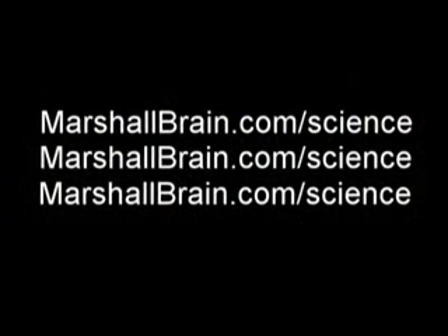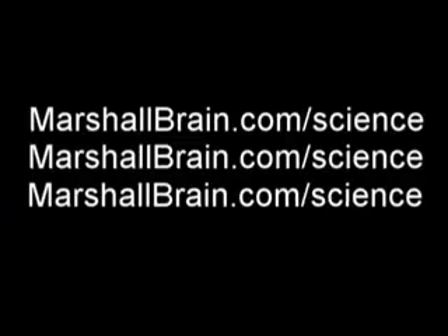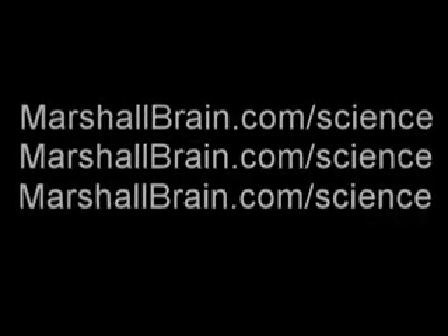If you'd like to learn more about light years, light hours, light minutes, or even light seconds, come to MarshallBrain.com slash science.